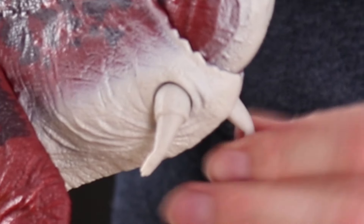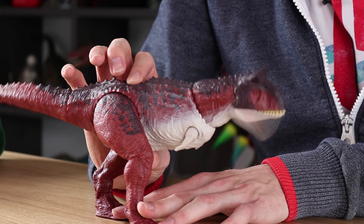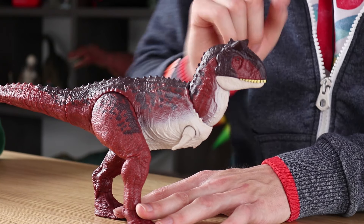I thought they would be on a ball joint because they look like they would be. The most unique thing about this Carnotaurus is this action feature right here — that toy is really, really cool. However, it is not the only toy to have this feature.